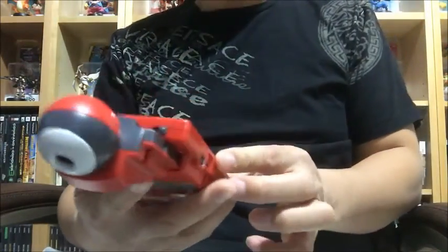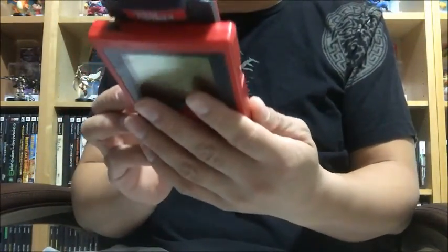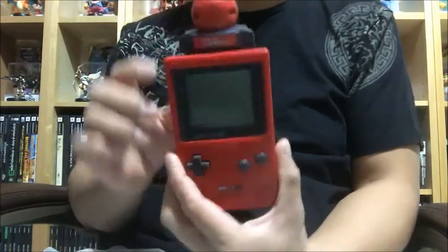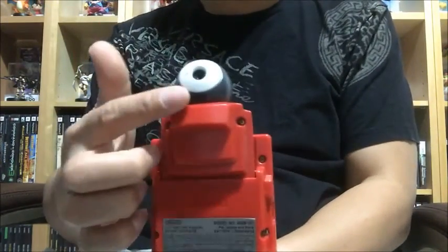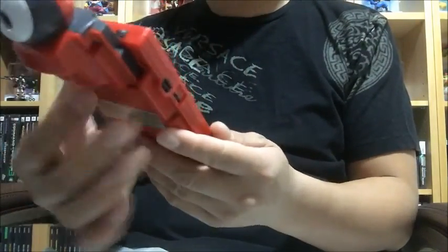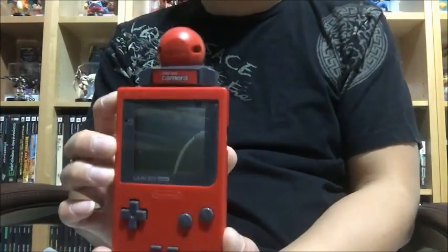We also have a very nice red Game Boy — a red one with the little camera that comes along with it. It also has the back batteries and is in very nice shape, so that will be included as well.